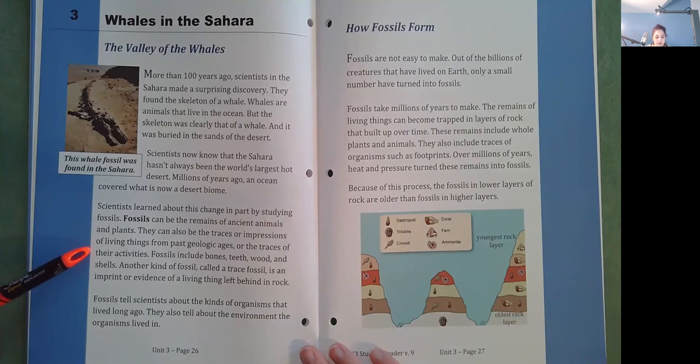Fossils include bones, teeth, wood, and shells. Another kind of fossil, called a trace fossil, is an imprint or evidence of a living thing left behind in a rock. Fossils tell scientists about the kinds of organisms that lived long ago. They also tell about the environments the organisms lived in.